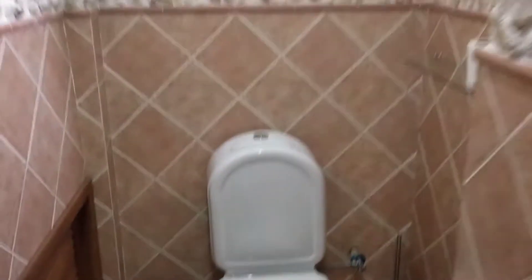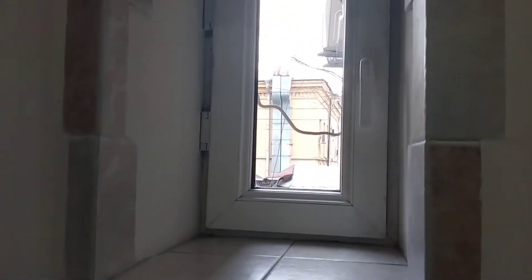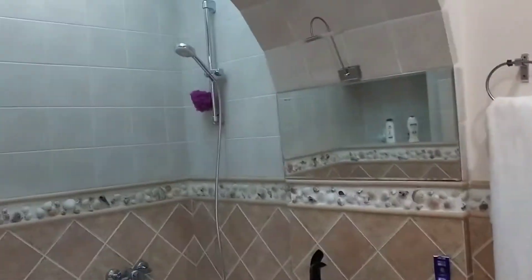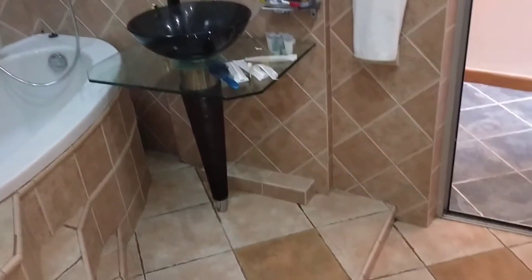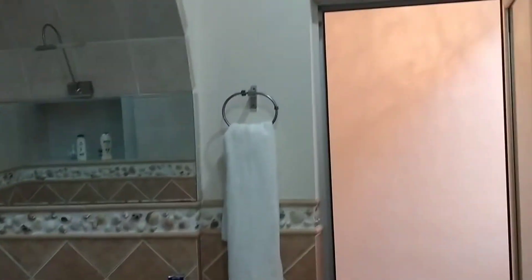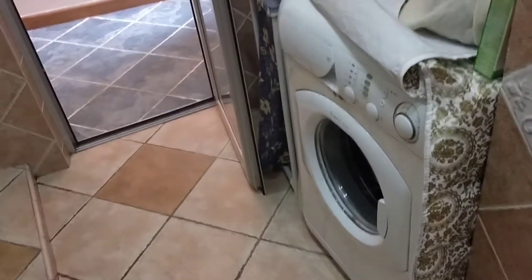We have a washer as well. So that's the toilet — it's super clean. There's a window in the bathroom so when you need to, you can let some fresh air in to get the odor out. That's so cool. Only $20 per night. We are in walking distance from Freedom Square.